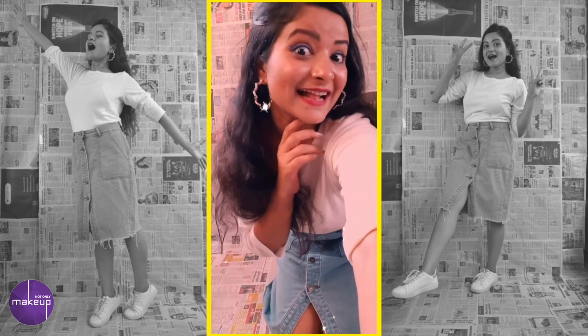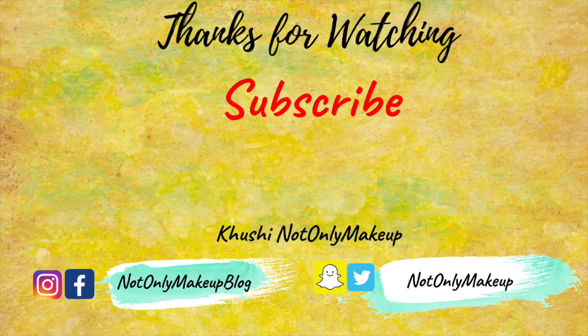That's it for now and I hope you enjoyed the video, guys. Please share it with your friends, like this video, and subscribe to my channel. Bye for now!